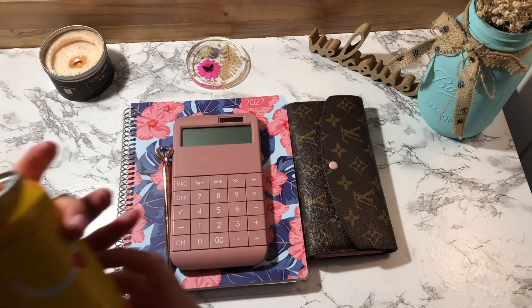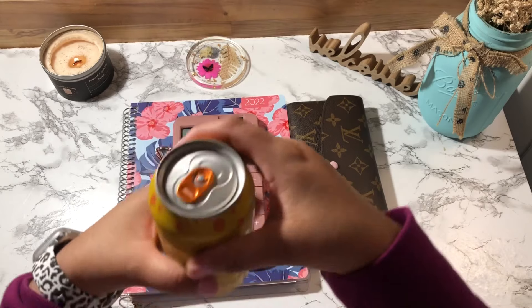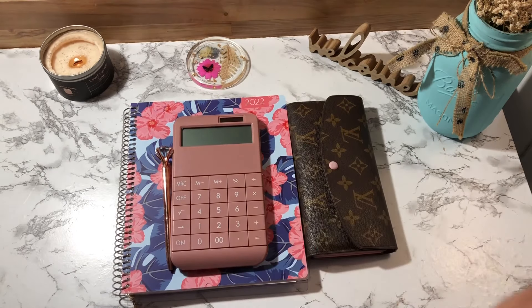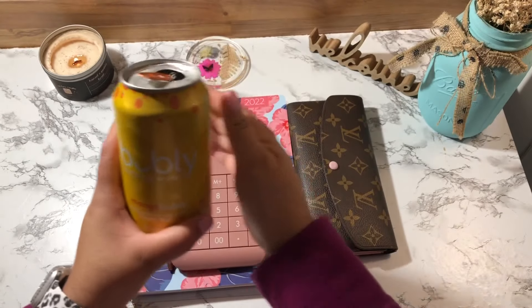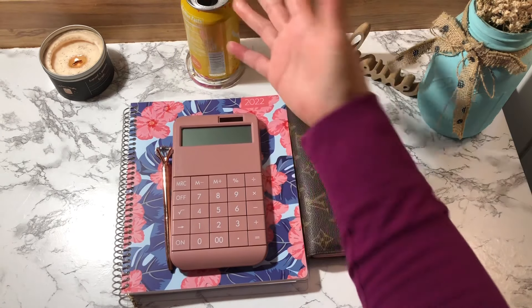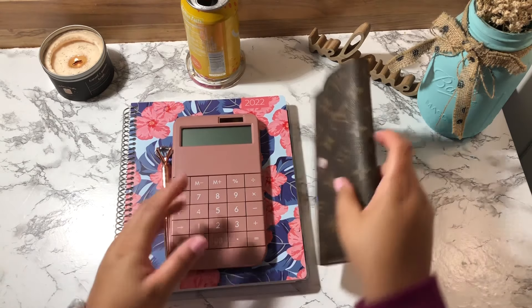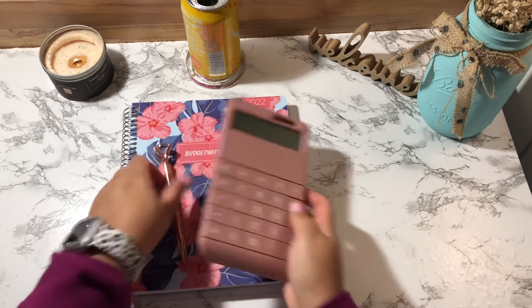Today I do have a Bubbly in the mango flavor — so delicious. I'm going to go ahead and crack this open. This thing almost slipped out of my hand because my hands are so slippery from the lotion I just put on.